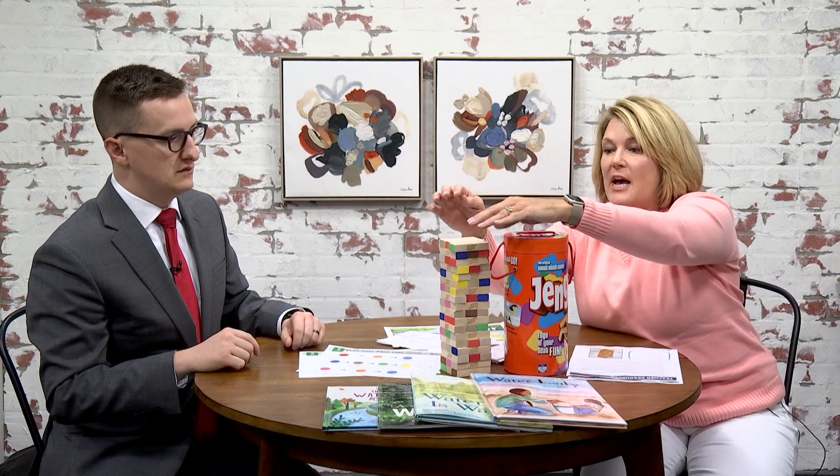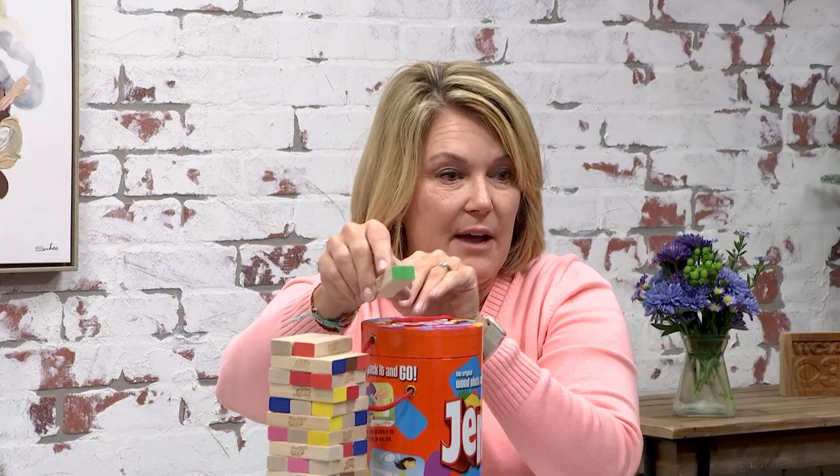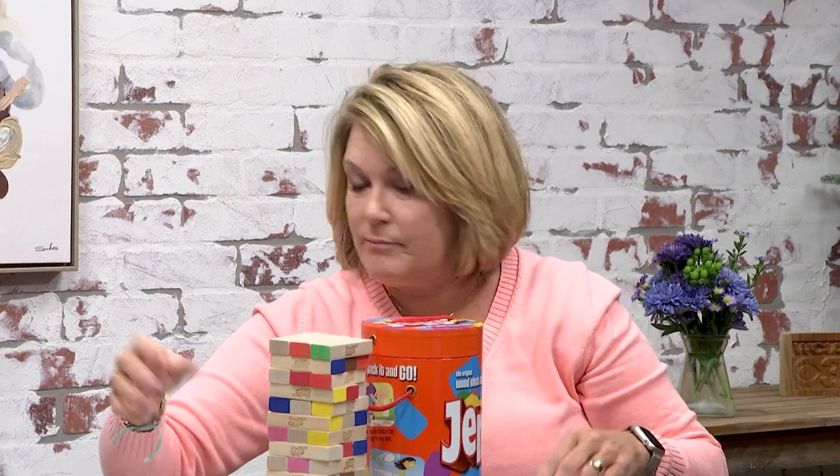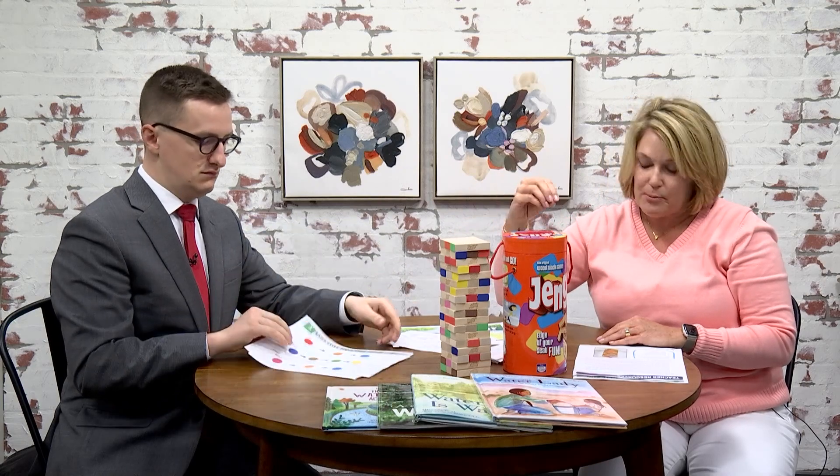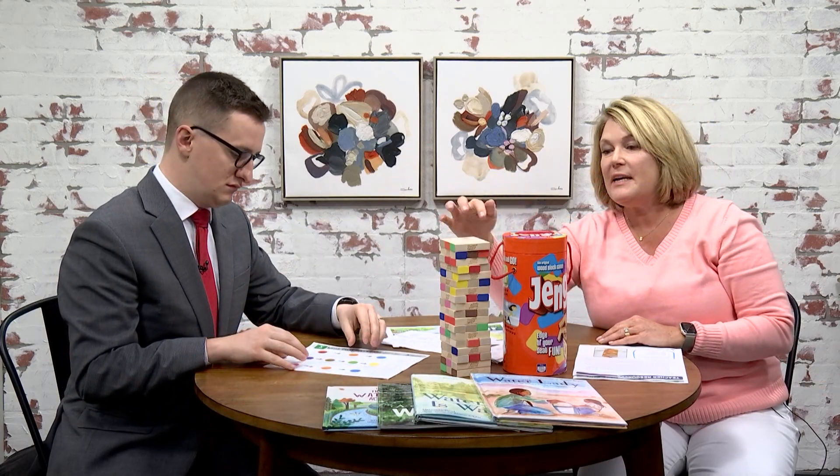According to the key that they've provided, I've colored certain ends of the Jenga blocks — I used a permanent marker, but you could also use a paint marker. The colors match with what's on the key. A blue one is precipitation, green is water uptake, and pink is sublimation. So there are lots of different color codes.